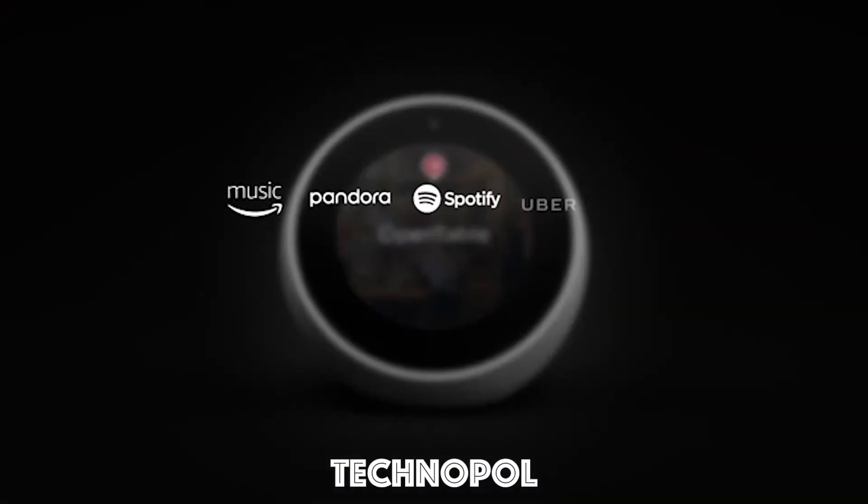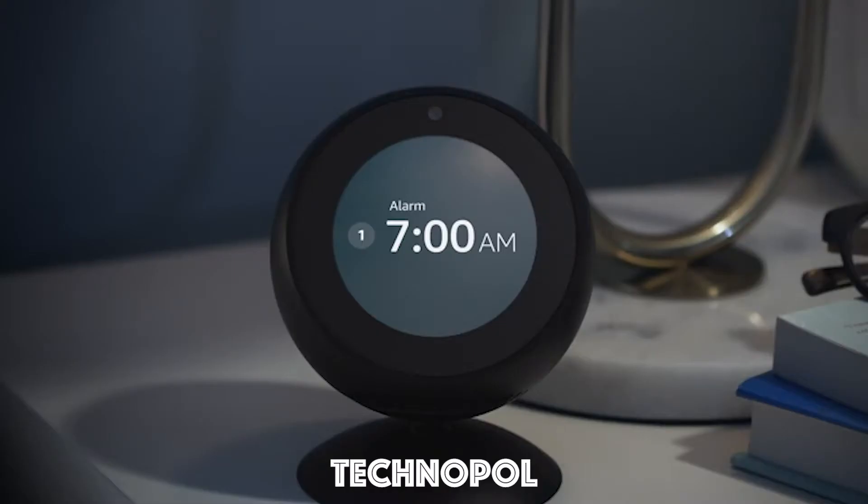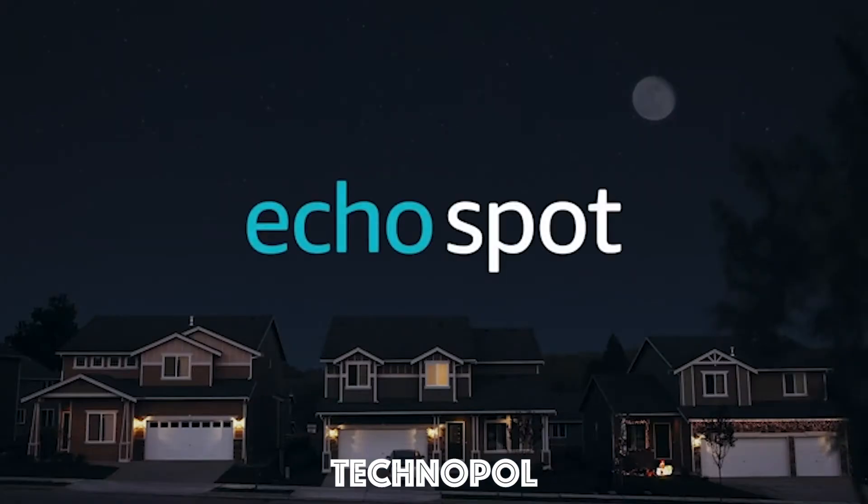With tens of thousands of skills and counting, Alexa is always getting smarter, and so will Echo Spot. Alexa, good night. Sleep tight. Echo Spot from Amazon.